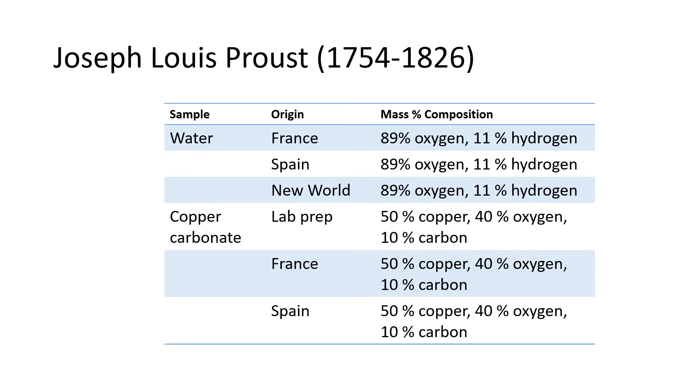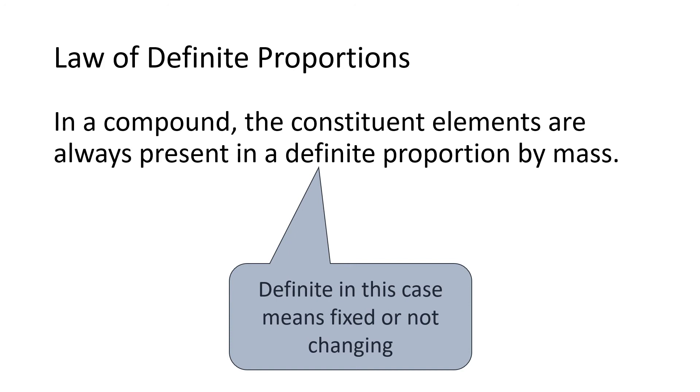Around the same time that Lavoisier was doing these experiments, Proust did some very careful measurements on the elemental composition of various substances. For instance, he got samples of water from all over the world — from France, from Spain, and from the New World — and discovered that no matter where the water came from, by mass it was 89% oxygen and 11% hydrogen. He found a similar result for copper carbonate: no matter where it came from, it was 50% copper, 40% oxygen, and 10% carbon. Based on these results, Proust proposed the law of definite proportions: in a compound, the constituent elements are always present in a definite, fixed proportion by mass.